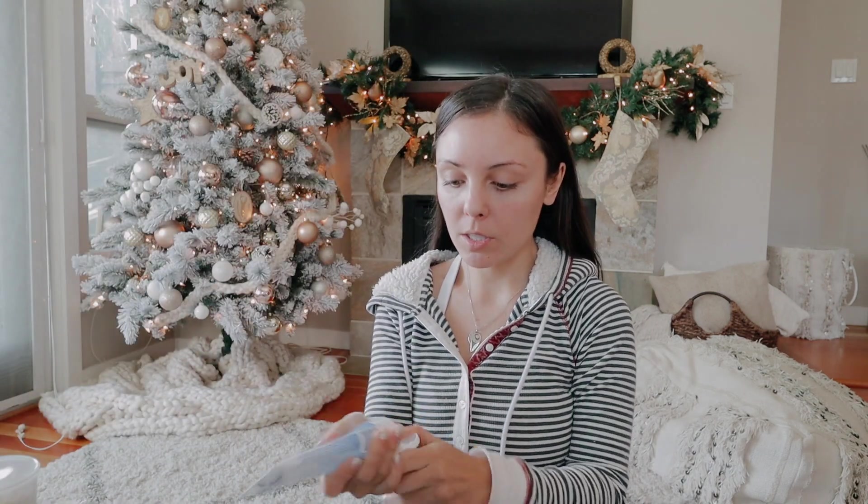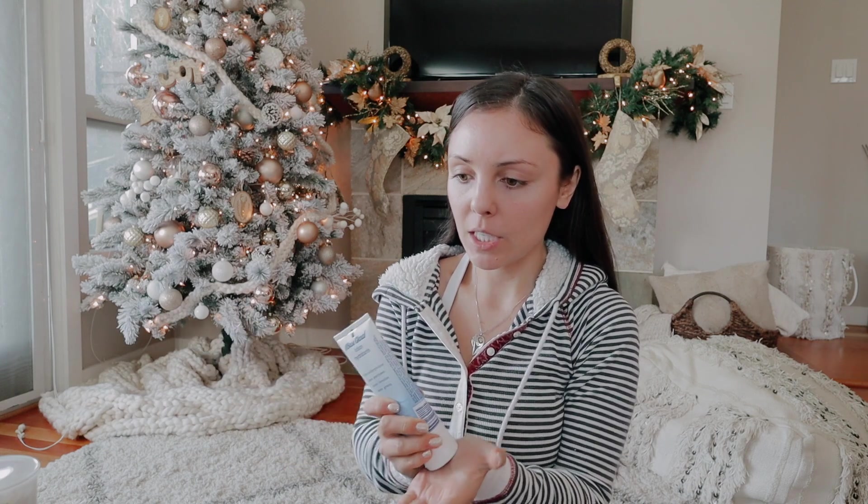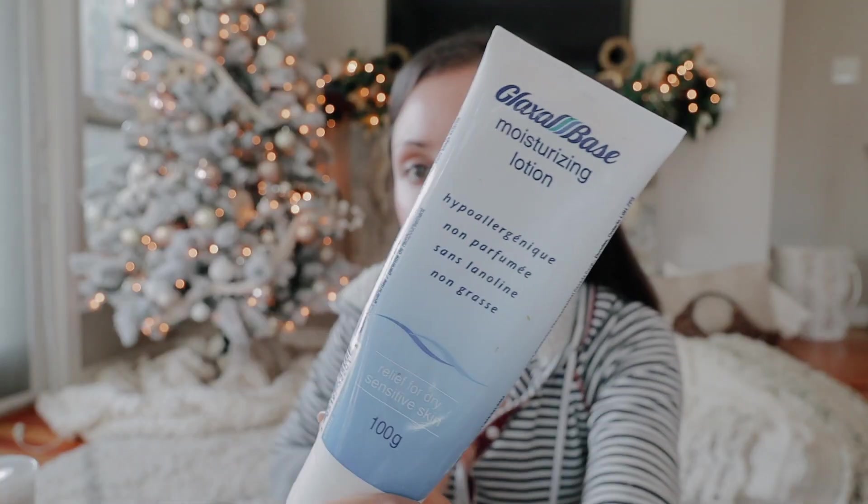Lately I've been starting off with my moisturizer. This is a really great moisturizer for underneath makeup because it dries matte and there's no oils, but it locks the moisture in your skin. It's the Glaxo base moisturizing formula — non-greasy, hypoallergenic. I would like to find a petroleum-free version of this, so if you guys know anything for super sensitive skin please let me know. I change this up occasionally.